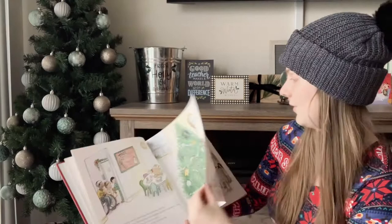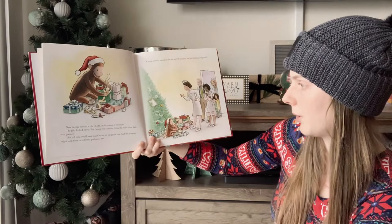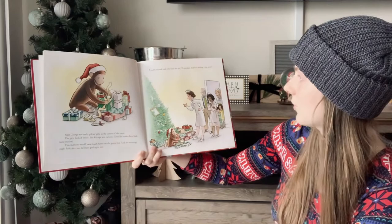Next, George noticed a pile of gifts in the corner of the room. The gifts looked pretty, but George was curious. Could he make them look even prettier? This red bow would look much better on a green box, and the name tags look nicer on different packages too. The nurse arrived. What did she see? A monkey. He's making a big mess.